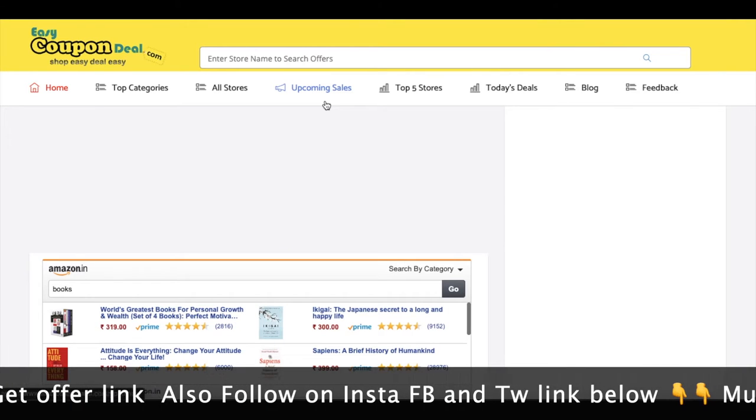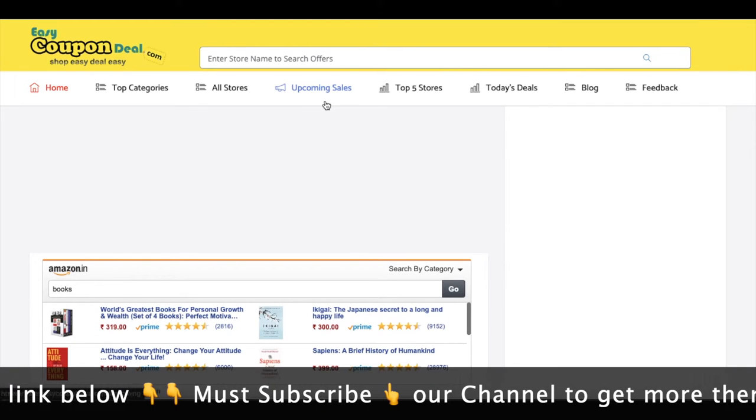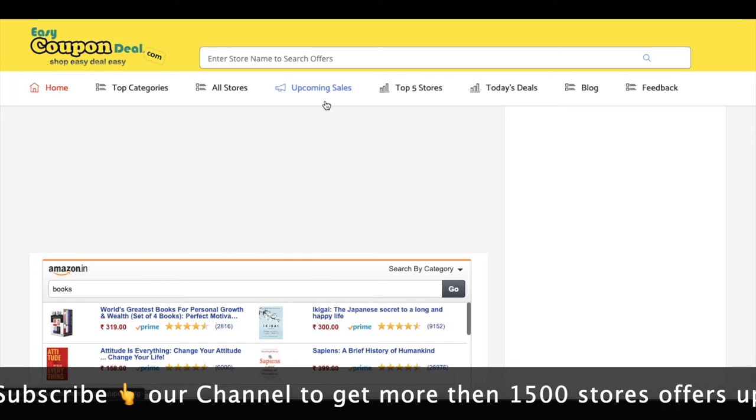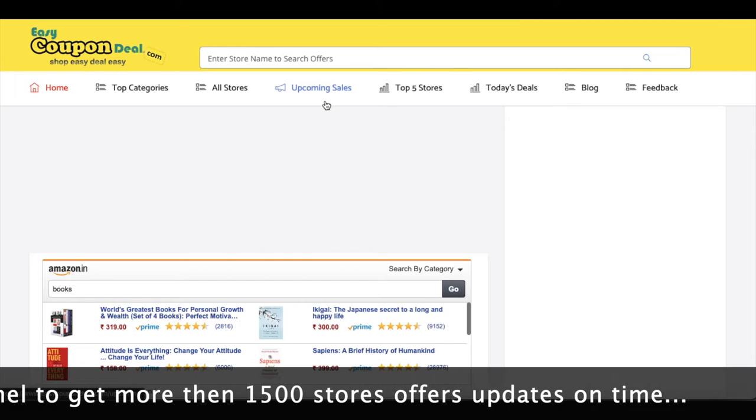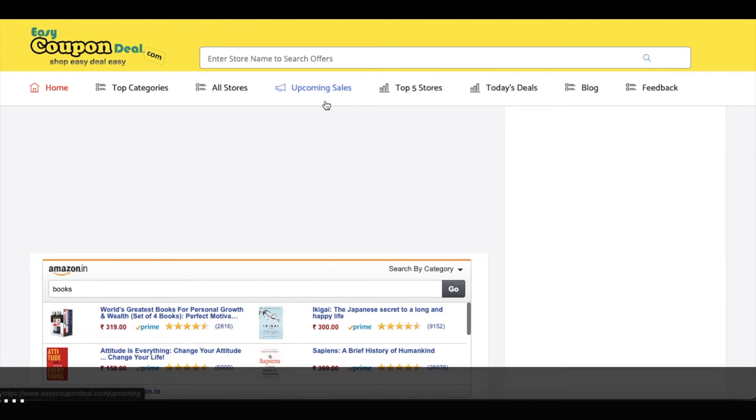I will show you how to get the offer from any store. I will show you the whole video — enjoy it. Easy way, shop easy, deal easy through all stores, sales, and upcoming sales.